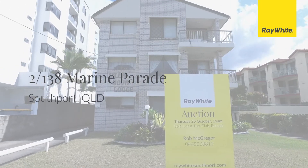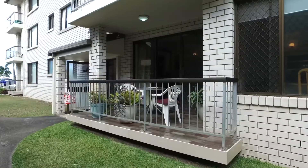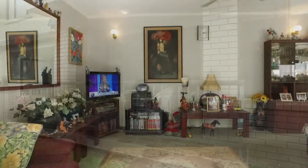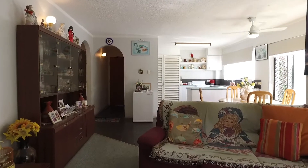Apartment number 2, 138 Marine Parade Southport is being sold. This rarely available, ultra-convenient, sought-after ground-floor apartment is located directly opposite the Broadwater and Parklands.